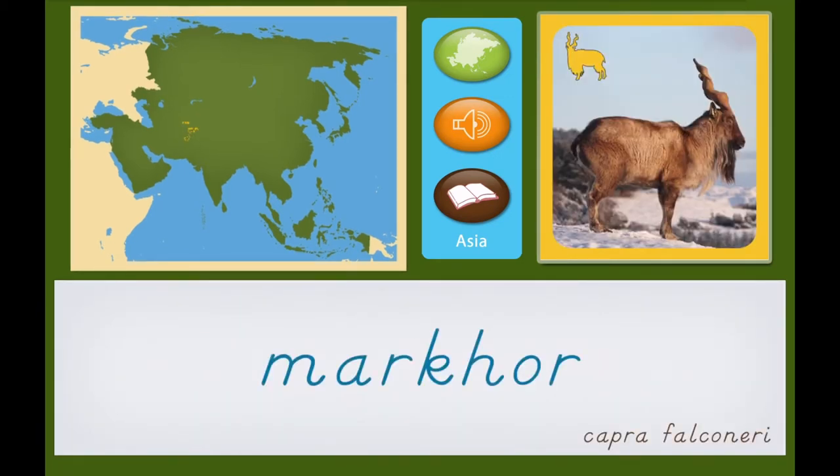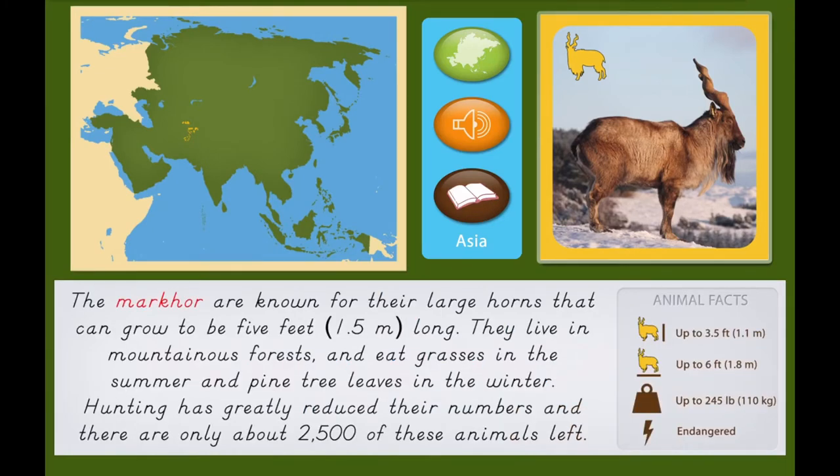Markhor. The Markhor are known for their large horns that can grow to be 5 feet or 1.5 meters long. They live in mountainous forests and eat grasses in the summer and pine tree leaves in the winter.